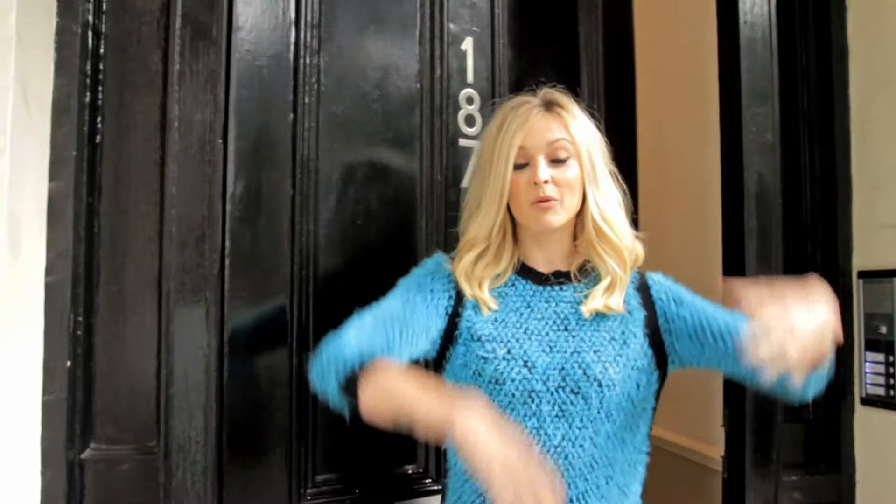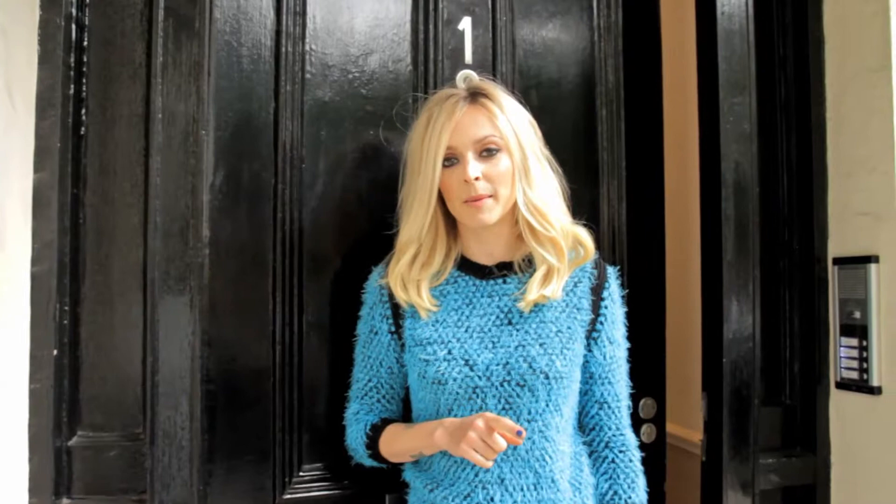Hi! Fern here and welcome to our gorgeous location for today's very shoot. The good thing is you guys get a little look behind the scenes. Are you ready? Follow me.